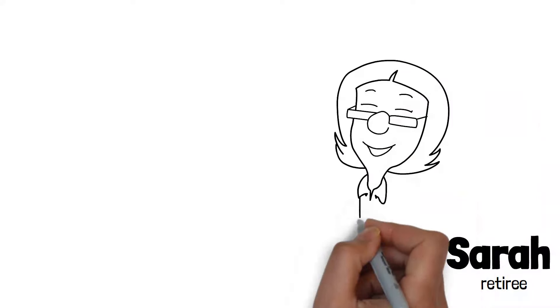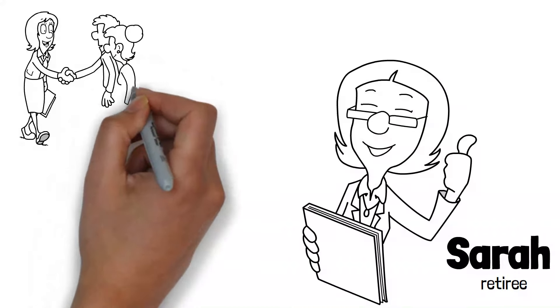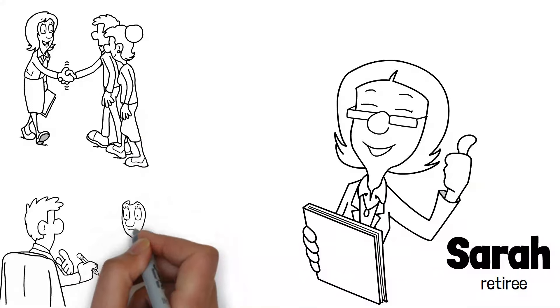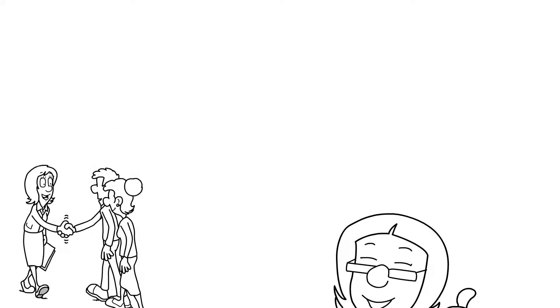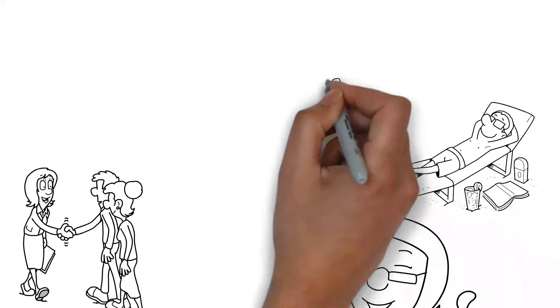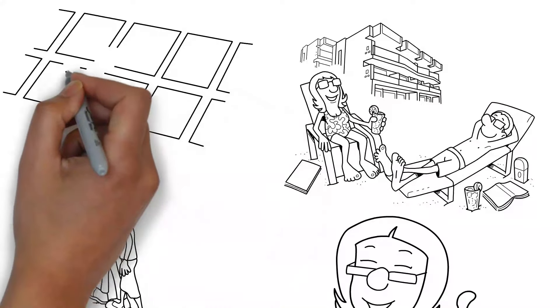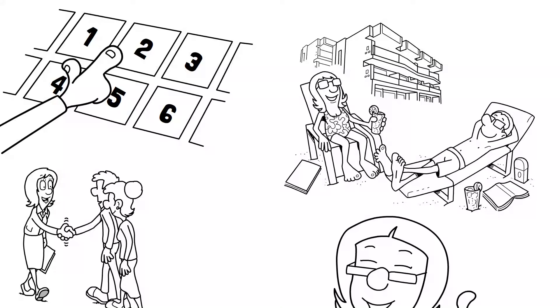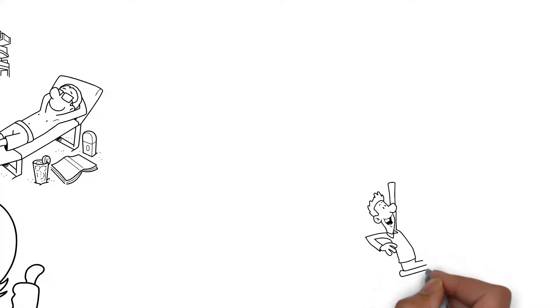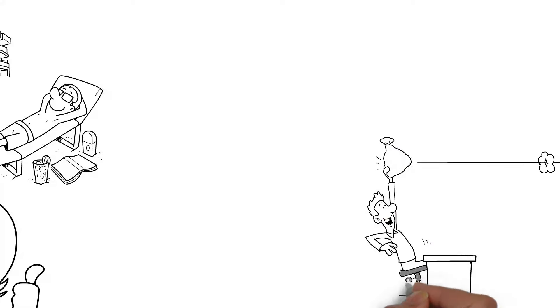Consider the example of Sarah, a retiree seeking a balanced investment to generate income while preserving her capital. By including BND in her portfolio, Sarah benefits from a steady income stream through bond interest, which is crucial for maintaining her lifestyle in retirement. Additionally, the diversification offered by BND helps mitigate the volatility she might experience with an all-stock portfolio. BND's broad exposure to the bond market makes it critical for those prioritizing income stability in their retirement years.